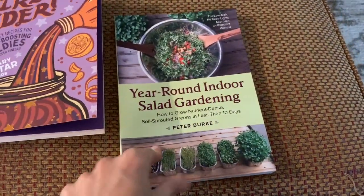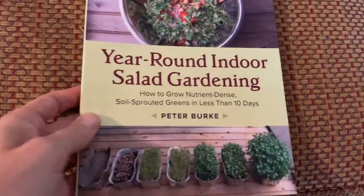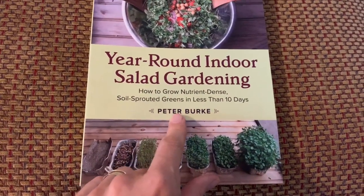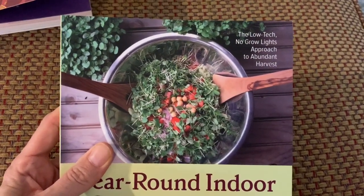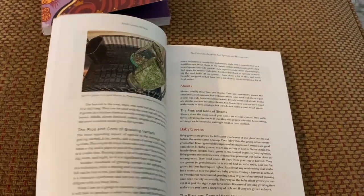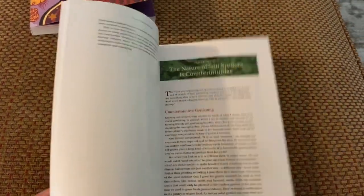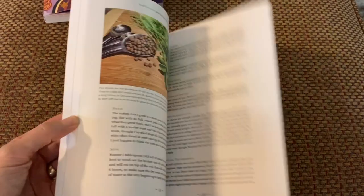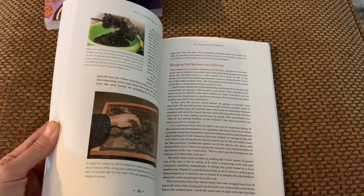Year Round Indoor Salad Gardening — I'm pretty excited about this. It says nutrient-dense soil, sprouted greens in less than 10 days. The idea behind it is a low-tech, no-grow-lights approach to abundant harvest. No grow lights, and they teach you how to grow salad all year round in your home. I do a lot of smoothies and I cannot wait to try this.